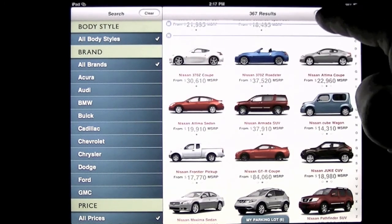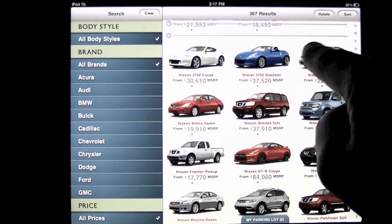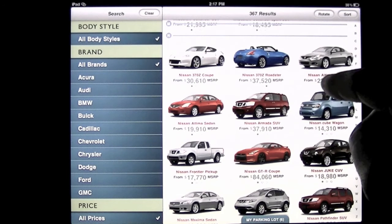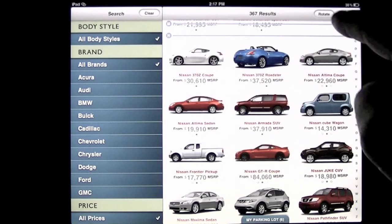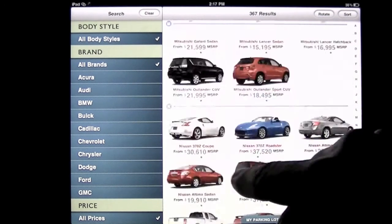There's a rotate feature here — you can actually rotate how you see the car. In portrait mode you can tap and get different views, and in landscape you can actually slide through. If you tap on it you'll go to the car. That is really cool — you can check out the different views. It's just a really cool app to look into when purchasing new cars.